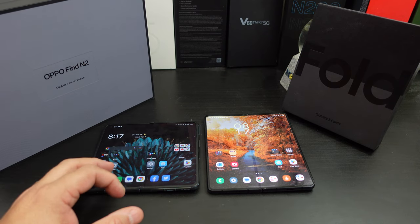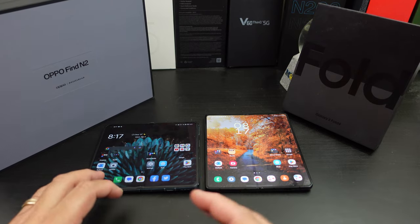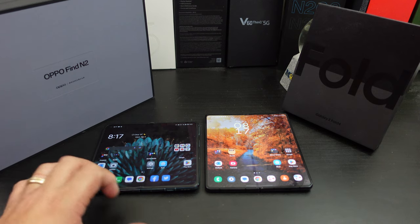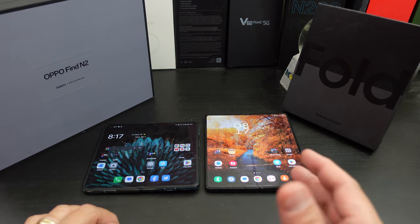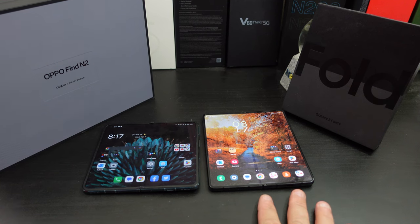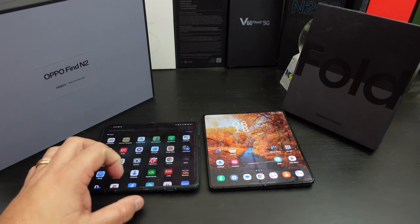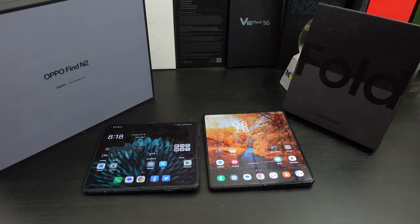I've had some hiccups — the other day my daughter said she was calling me and I didn't get the call, which I never had with the Z Fold 4. At work, the Oppo Find N2 can move a little slower opening certain apps than the Z Fold 4. So the Z Fold 4 is better as an everyday phone, simply because the Find N2 isn't made for the US. That said, the Oppo Find N2 is 10 times better than the Find N1 in software, connectivity, and 5G speeds.